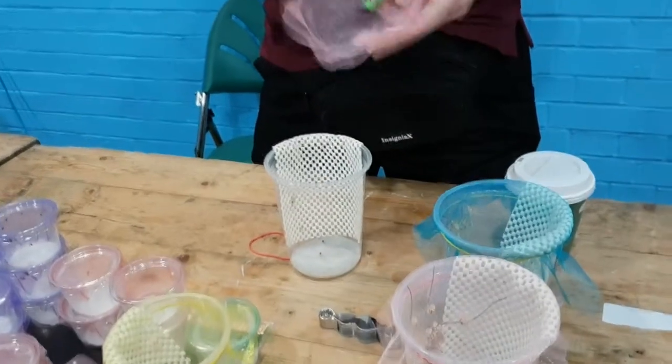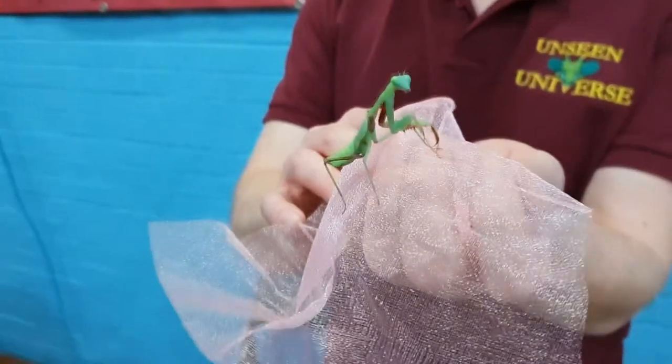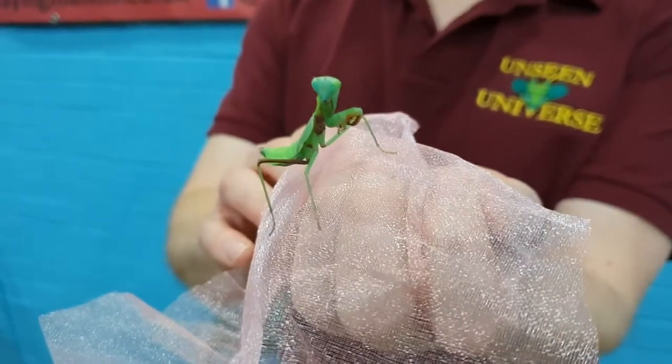Maybe it's just me being a little bit morbid, but I'd rather see things that were alive. Here's the praying mantises — and spoiler alert, I get that one. It's got a really gorgeous red on the inside of the raptorial front arms.